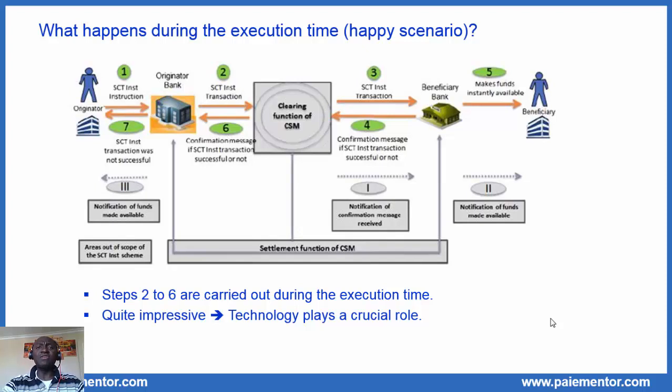Now you may wonder what actually happens during the execution time. We have considered the happy scenario here to make things easy. The picture you see here is the conceptual workflow of an SCT Inst transaction that we find in the SCT Inst rulebook. Seven steps are highlighted, and out of those seven steps, steps two to six are carried out during the execution time — that should be a maximum of 10 seconds. A lot of things happen, and it is quite impressive when we consider that the payment transaction must flow through all the players involved — the banks and the clearing systems — and each player must perform their own task and processing. Technology undoubtedly plays a crucial role.